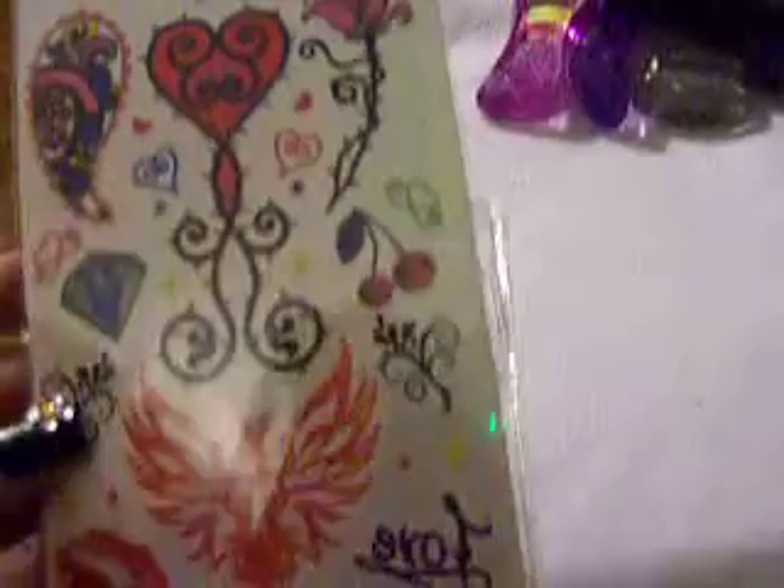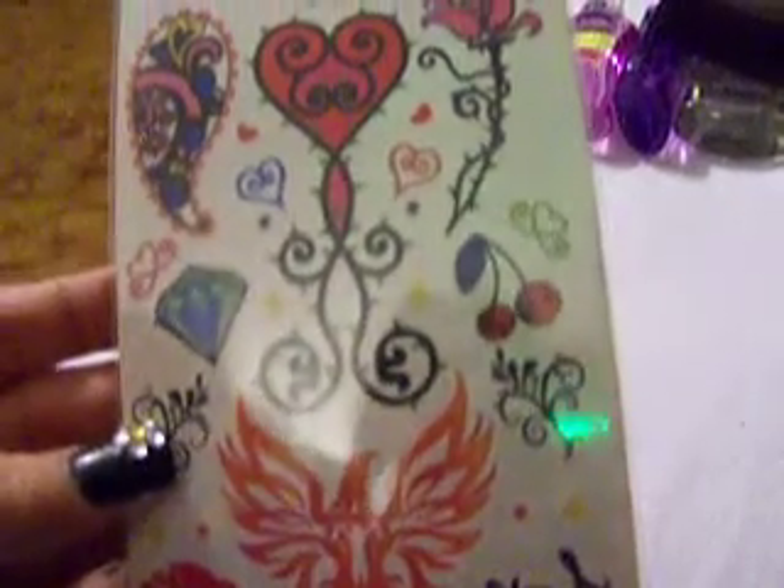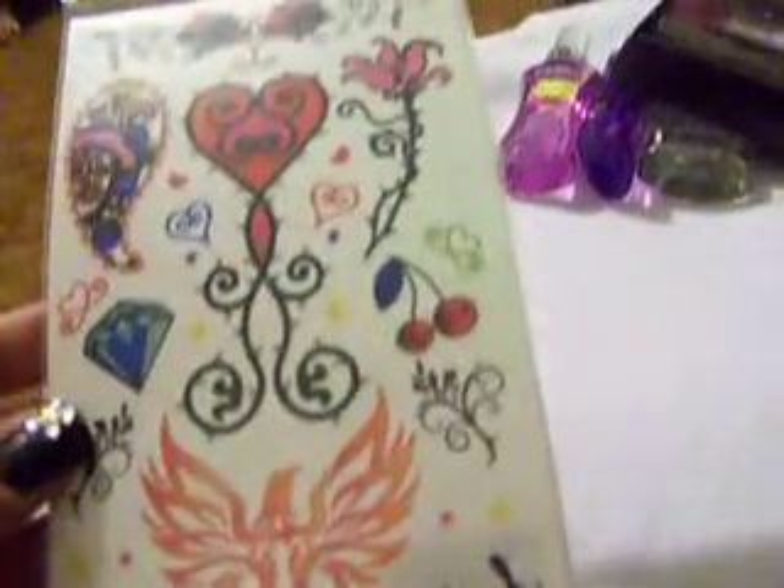Then I got another one that comes with four tattoo sheets. It doesn't tell me how many are on each sheet, but there are four sheets. I love the falcon, the diamond and hearts — they are so pretty — and the two cherries and the lips.